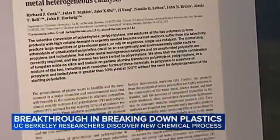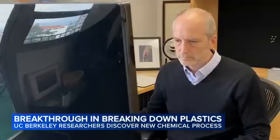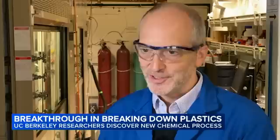Advisor Hartwig recalled beginning to lose hope, but one day Conk came to him and said he had the best results he thought he'd ever show him — and at the end of the meeting, Hartwig confirmed: yes, that's true. On Thursday, this research was formally published in the journal Science, one of the most prestigious, highest-impact publication forums in the sciences.